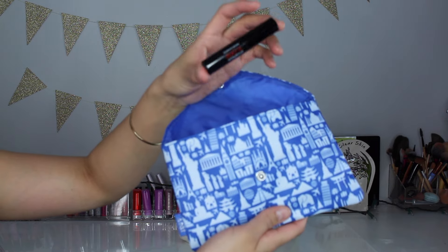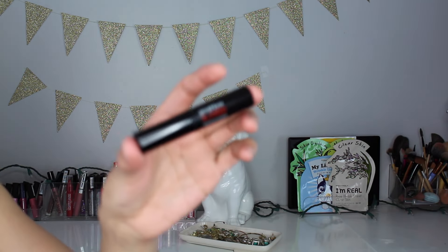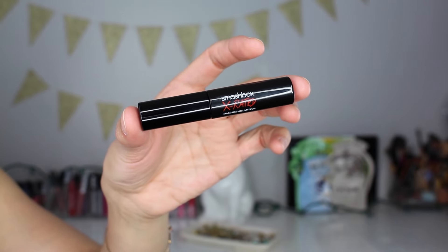Next item that I got in the Ipsy bag was a Smashbox X-Rated Mascara. This one is a travel size. I always love travel size mascaras just because you can really just throw them in your purse. I've never tried this one out before, but Smashbox is also an amazing brand, so I'm sure I'll just love it.